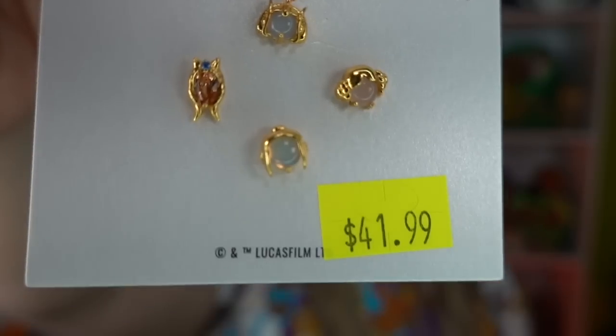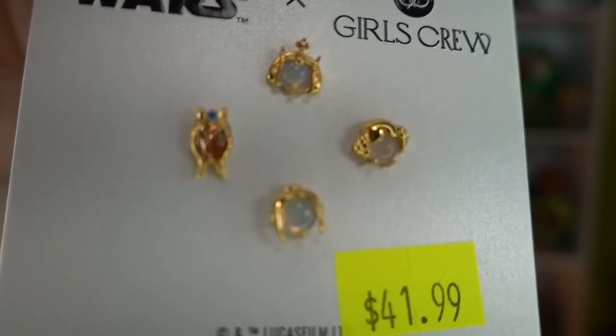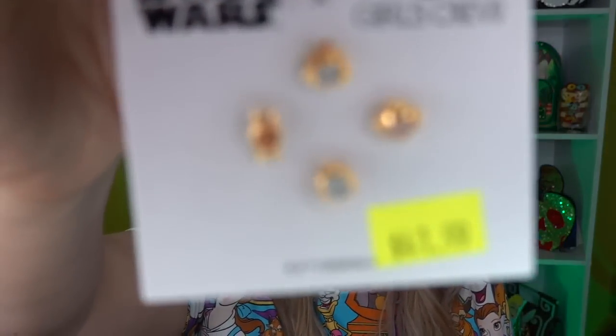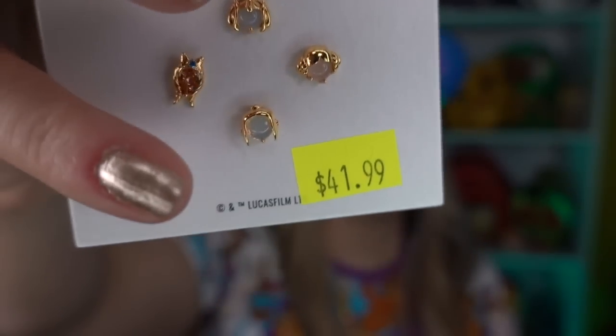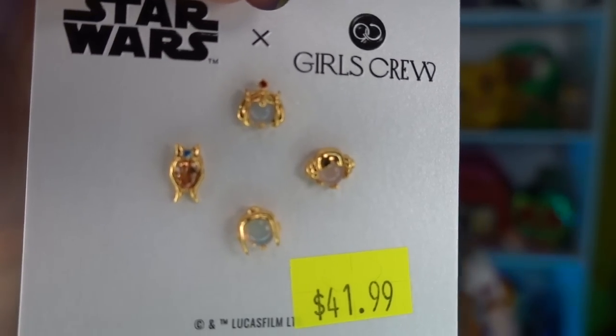Next, this set was $41.99 and it's all of the ladies of Star Wars — isn't that so cool? You've got Queen Amidala, Ahsoka Tano, Princess Leia, and Rey. I got it for Ahsoka and Queen Amidala — and honestly I like Rey too. I'm not like the biggest Star Wars person, so maybe I'll do Ahsoka and Rey — that's a good question!